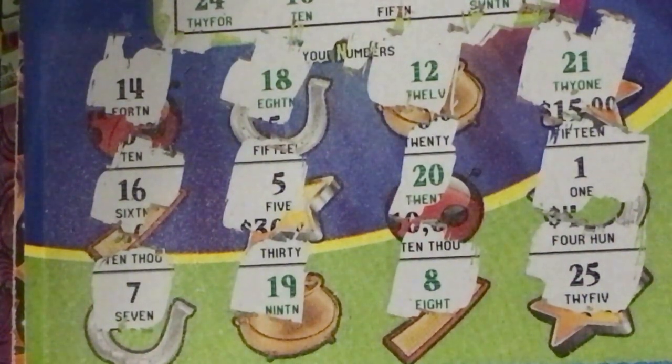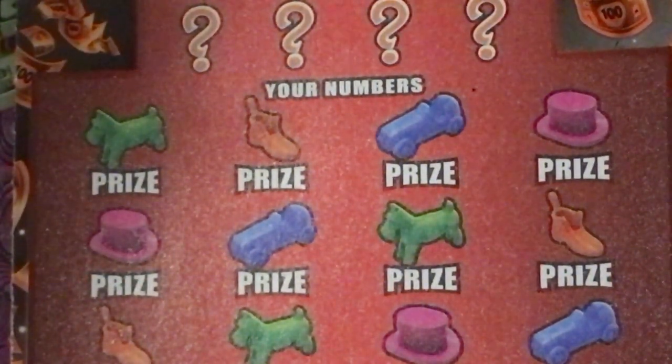14, 18, 12, and 21 — so that one looks like a loser. And this was ticket number 6. So much for Lucky 13.